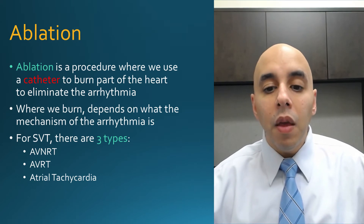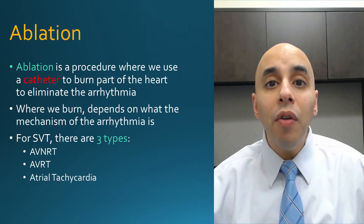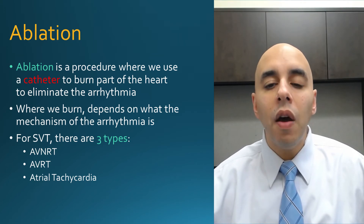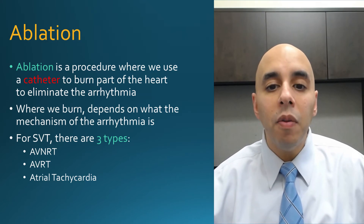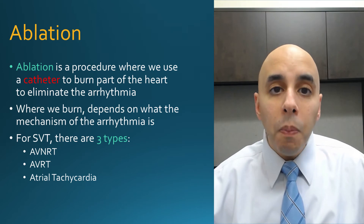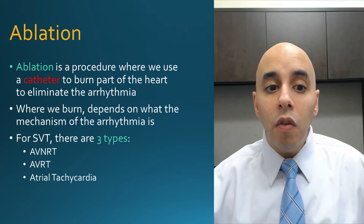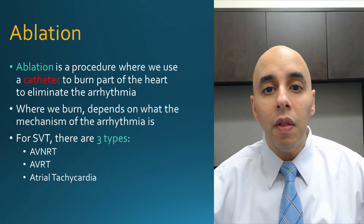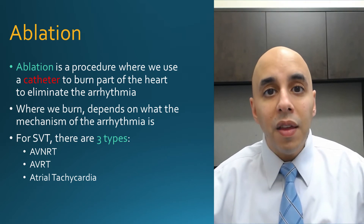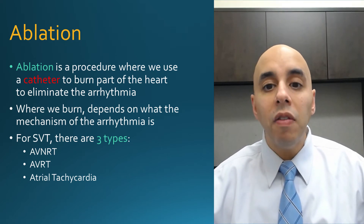Ablation is a procedure where we use a catheter — something plastic that allows us to go into the vein, into the heart — and deliver radiofrequency energy to burn and kill the tissue responsible for these abnormal heart rhythms. Where we burn within the heart depends on which arrhythmia it is. There are actually three different kinds of SVT commonly seen in adults: AVNRT, AVRT, and atrial tachycardia. The target for the ablation depends on what we diagnose.